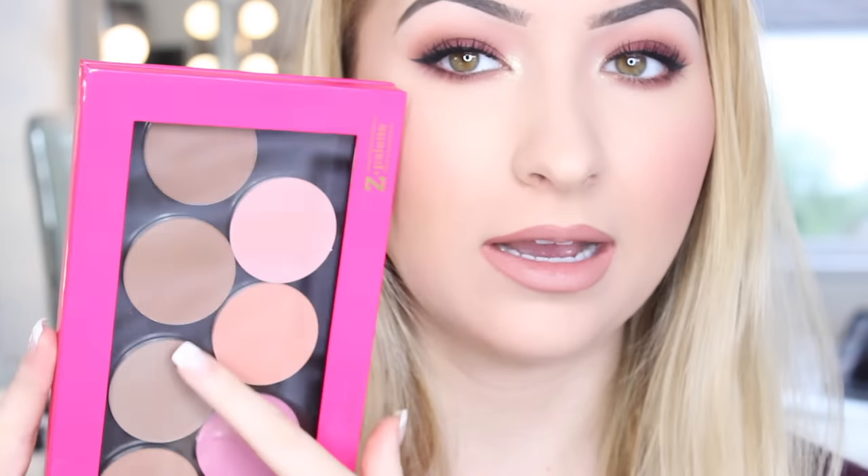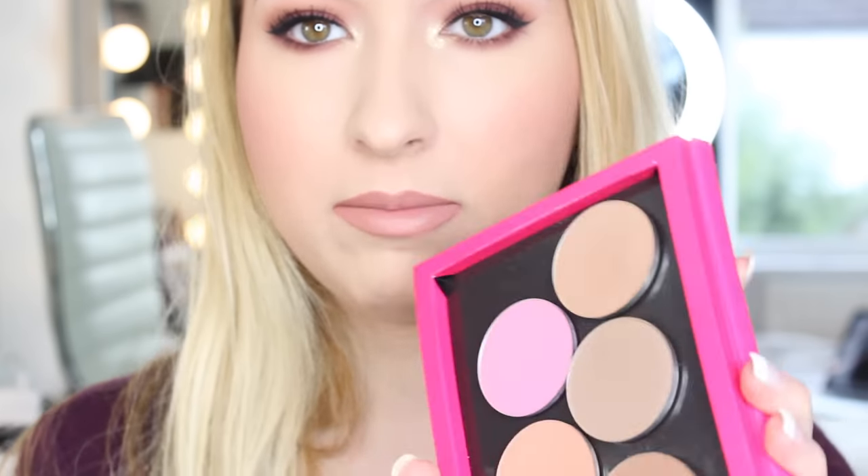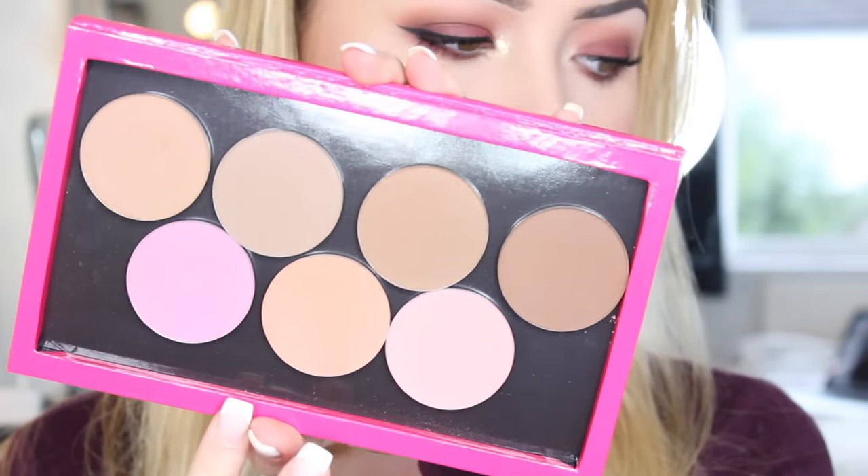Hi YouTube! Today I'm going to be doing a review on the new Makeup Geek contour shades. I store mine in this hot pink Z palette. I also have three Makeup Geek blushers at the bottom here but I'm not reviewing them today. I'm just reviewing the four contour shades that I have today because they're new and people want to know what they're like before they splash out. I got mine off Beauty Bay.